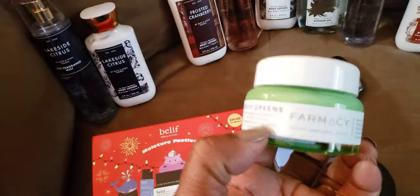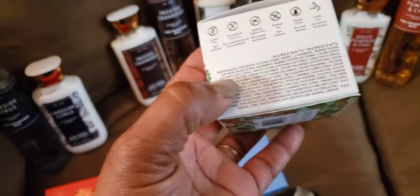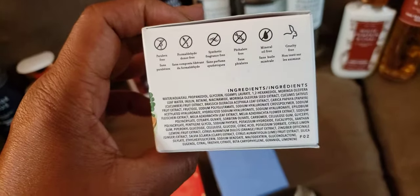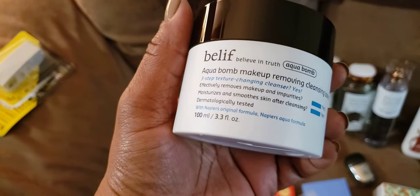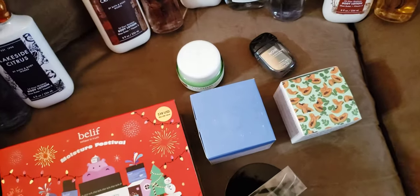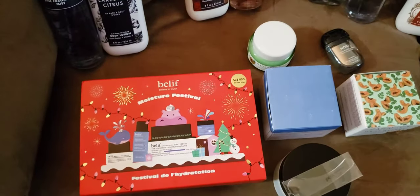I also got this Daily Greens moisturizer. It looked clear like this online, but it's really this color right here. And this is the Aqua Balm makeup remover — it comes with that little spatula. I really do like this and it works well for the mascara I use. Even though I don't wear a lot of makeup, I do wear powders and things in the wintertime, and mostly a foundation in the wintertime. That's all I got from Sephora.